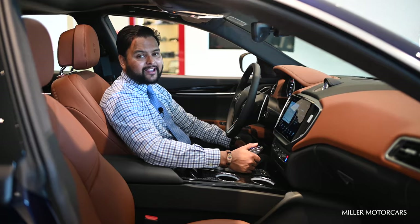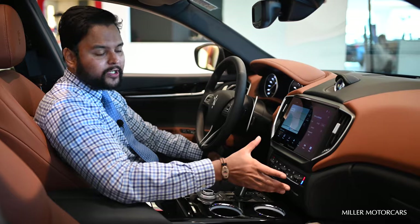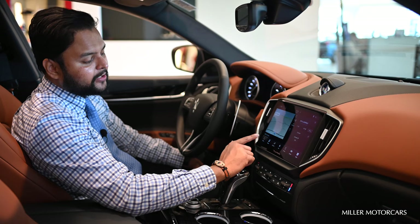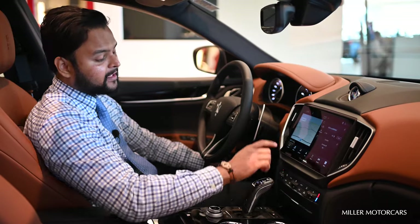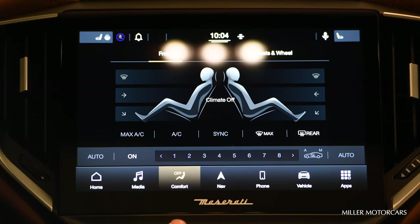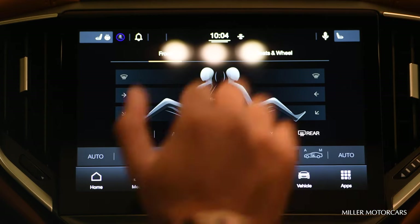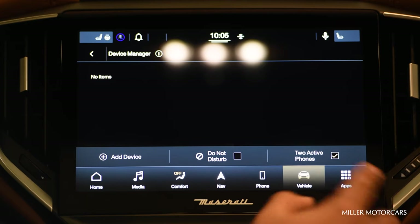In the 2021 model, the biggest change you'll see is on the screen — a whole new different screen and operating system. It starts with a split display so you can use navigation and music separately at the same time. There's also a different screen for media. Climate is now called Comfort, which is another difference, and it's much easier to adjust your temperature on screen. You also have navigation, phone — so you can add your phone — and vehicle information.